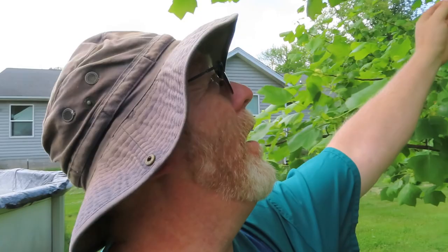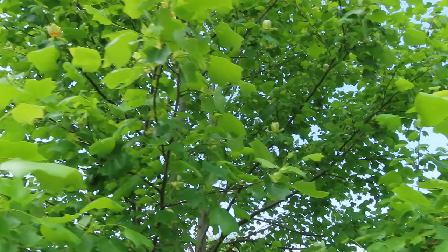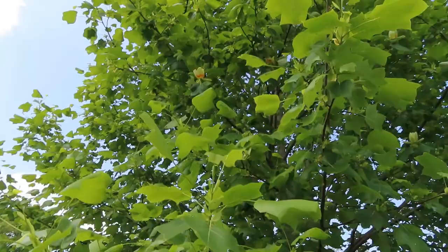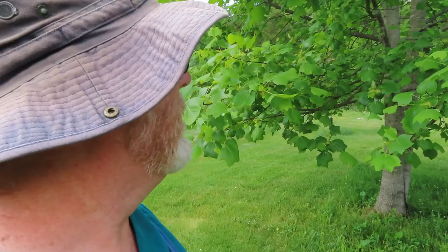I wanted to show you something cool — we have tons of tulip trees in our yard and in the woods. They were here naturally when we bought the property. I don't know if you ever wondered why they're called tulip trees — they have blooms on them that look just like tulips. There's tons of them in this tree right now. They're really pretty, and tulip trees are just awesome — they grow fast, they provide really good shade, and as a bonus, our goats love the leaves. So if we ever trim them, we just give them to the goats. Right here's one that's going to open up soon — it's very cool.